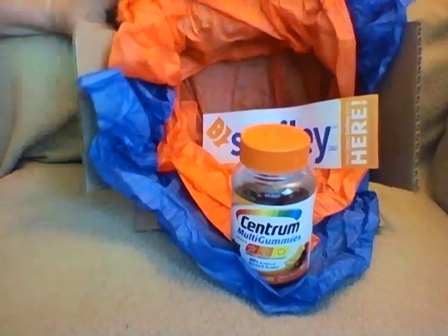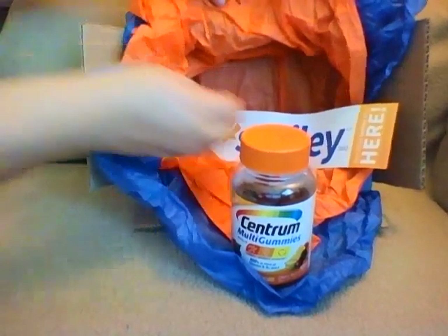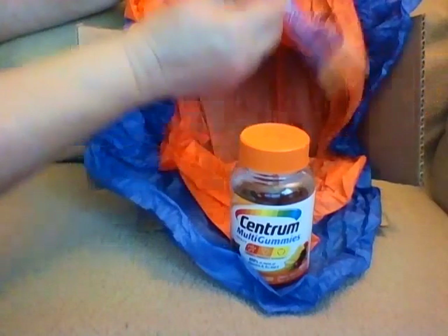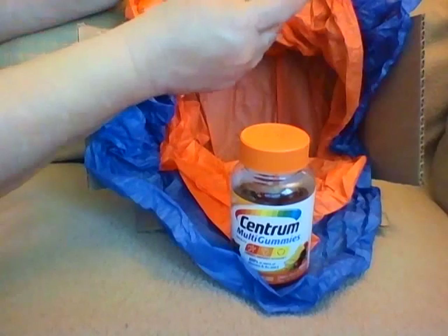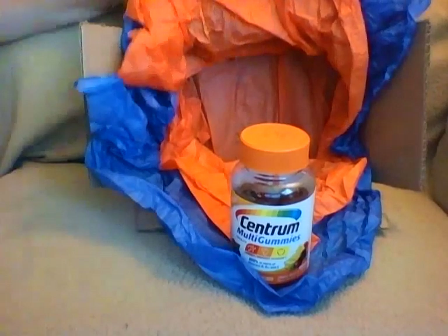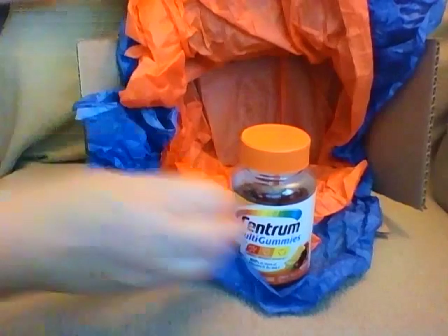It says 'Try and Share from Smiley360.' The other card says 'Smiley360 — your latest Smiley Kit is here.' On the back it lists the mission rules: go online, share, tell people what you thought, note that it was free, and give your honest opinion.